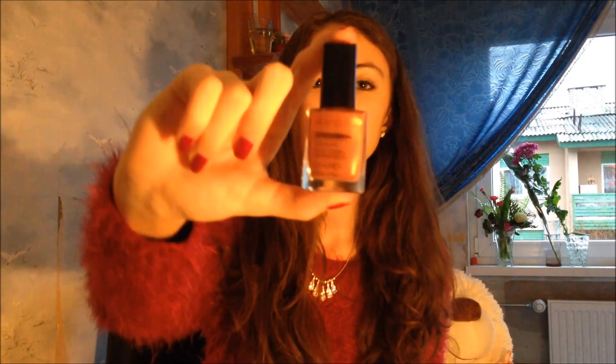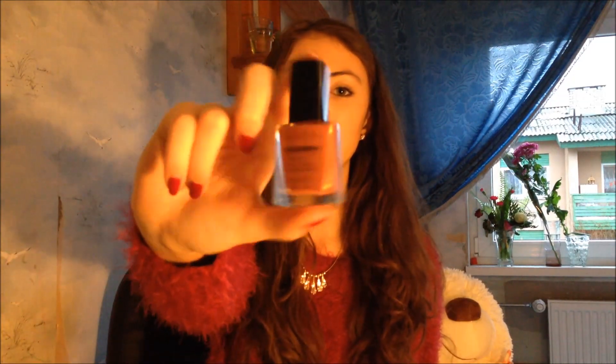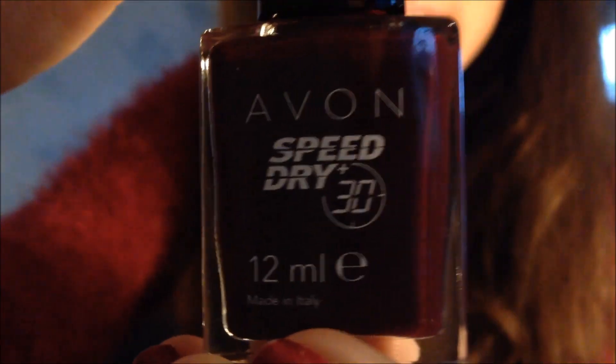I also got two nail polishes. One I'm probably gonna wear at New Year's and Christmas time and all this winter — it's a very dark red or brown. And the other one is a little shiny glittery pink one.